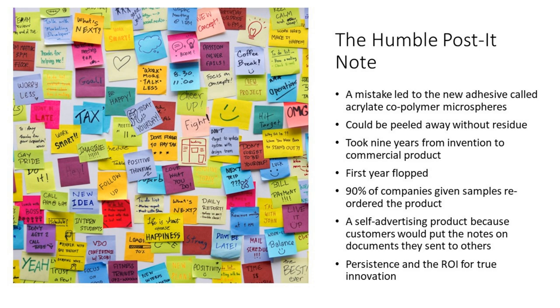It became self-advertising because customers would put these notes on documents they sent other people, and then people would start using them. Persistence and the return on investment for true innovation characterized the Post-it Note — it's been one of the best-selling products ever, selling strong for 40 years now.